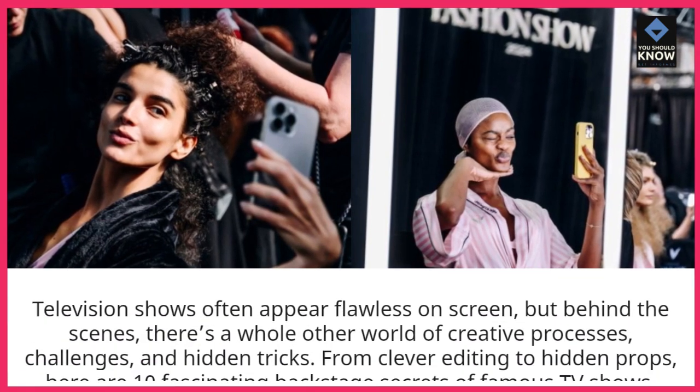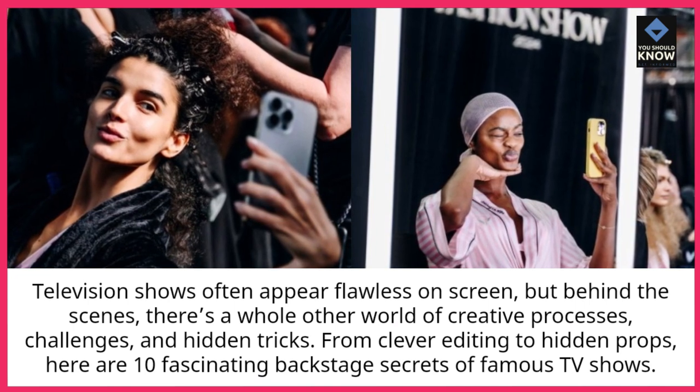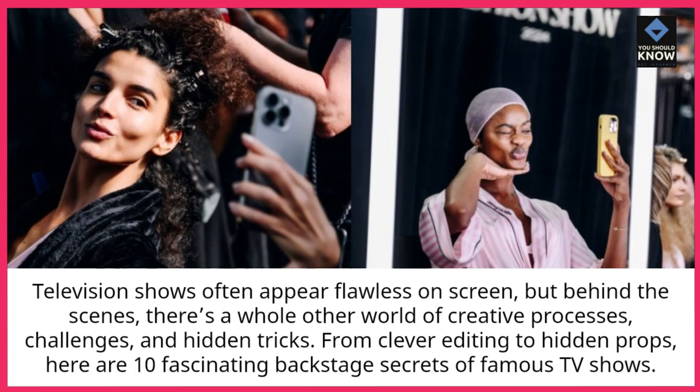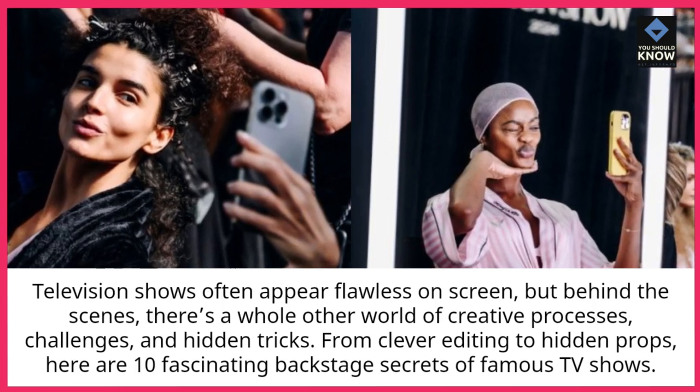Television shows often appear flawless on screen, but behind the scenes, there's a whole other world of creative processes, challenges, and hidden tricks. From clever editing to hidden props, here are 10 fascinating backstage secrets of famous TV shows.